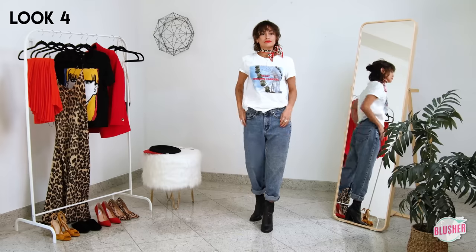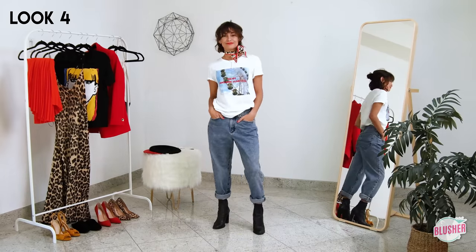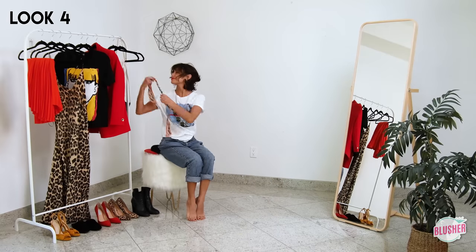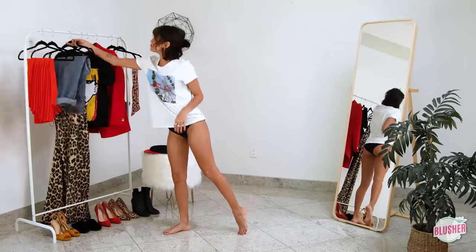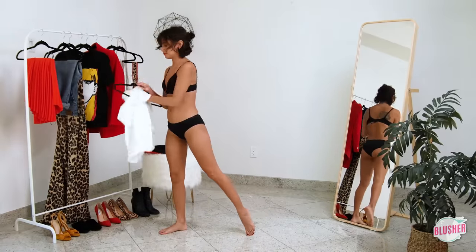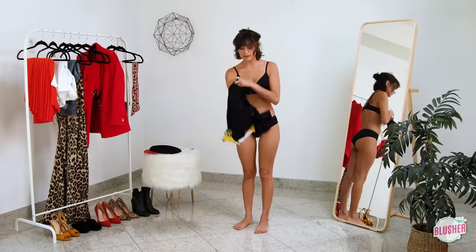I love finding new ways to style my basics, so now we are moving on to the next graphic tee. I want to show you how to pull the colors in the shirt to put an outfit together — in this case I'll accent the red lips in the design.